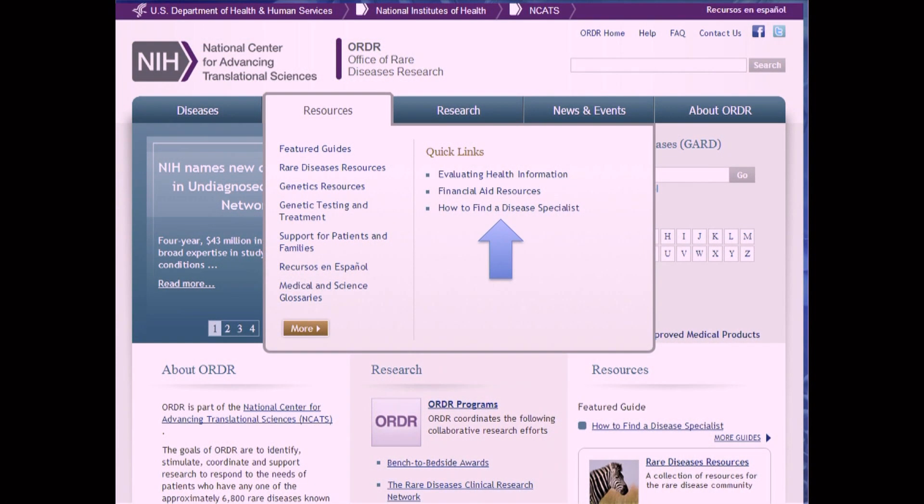GARD does not have a list of rare disease specialists, but we do have a guide called How to Find a Disease Specialist that you can find on the NCATS GARD website under the Resources tab. During this video, I will go over some key tips from this guide to help you get started.